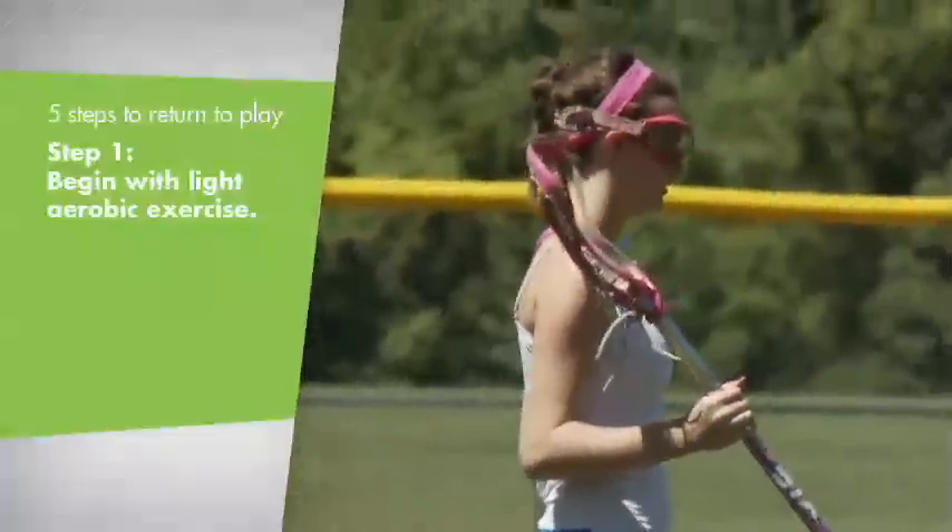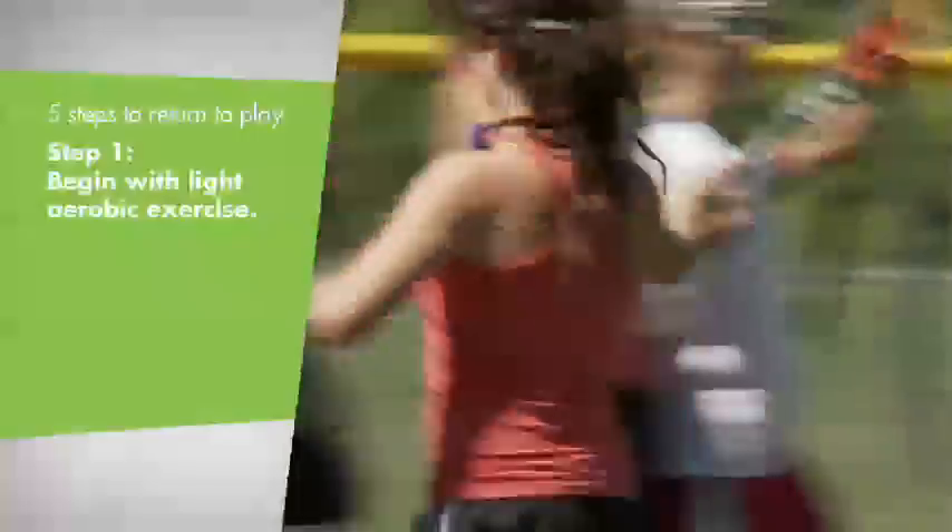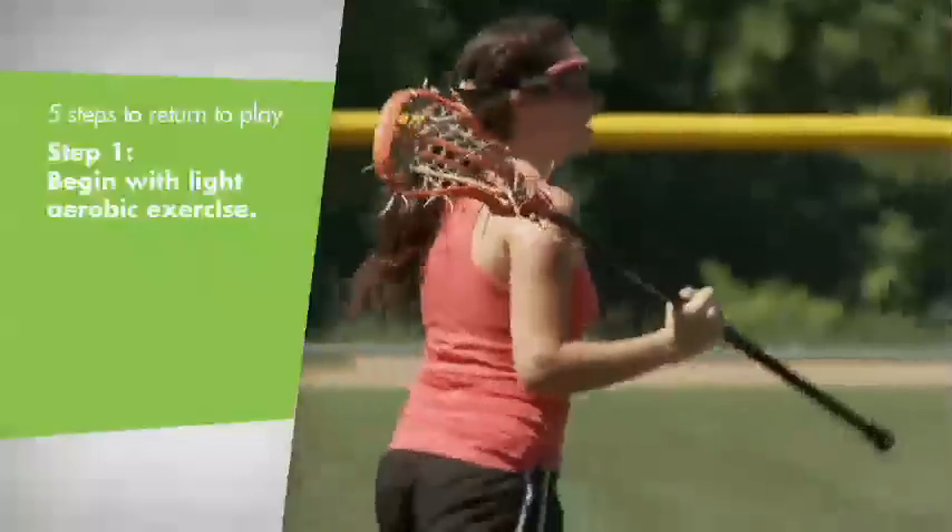The first step is really to have them exercise — whether it be 15 or 20 minutes on a bike, low-level activity, break a sweat, get your heart rate up, and try to see if that brings on symptoms or not.